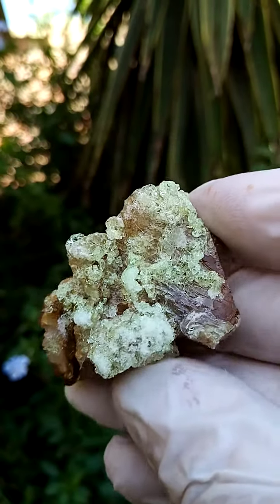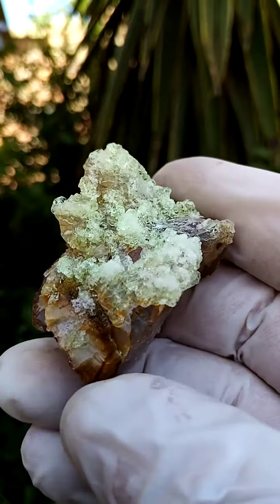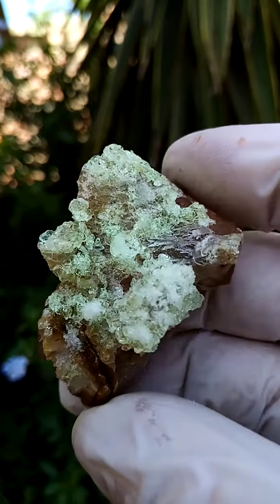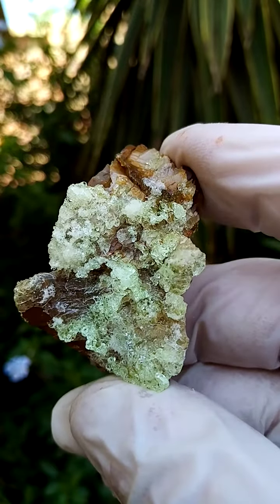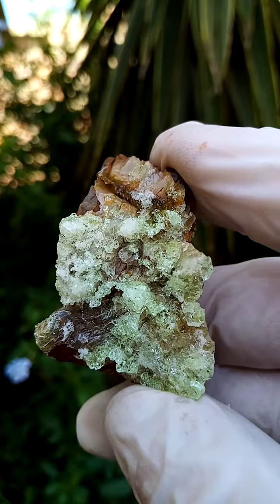It also has a daytime fluorescence aspect. If you have a look at some of these botryoids — let me just move it around — you'll actually see a glow around them. You'll see the little stalagmites or stalactites of this opal silica.